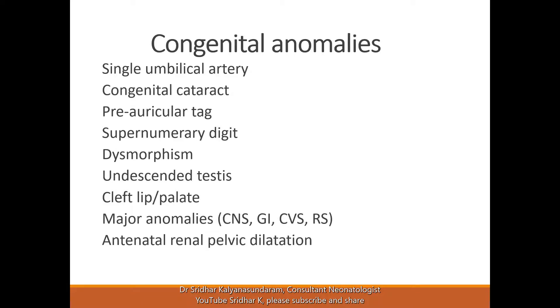Cleft lip and palate — they need appropriate support from the cleft palate team.